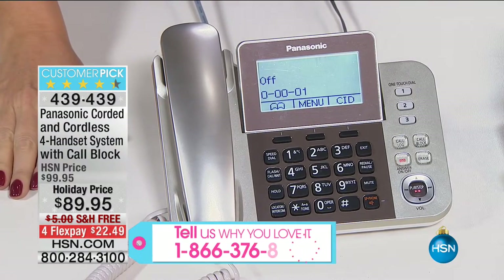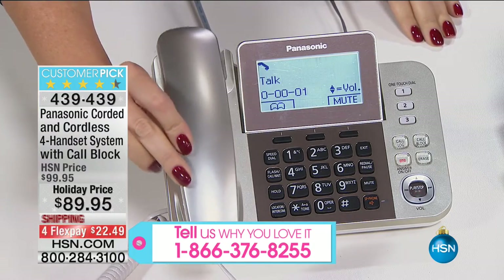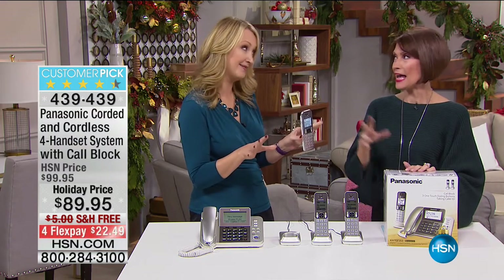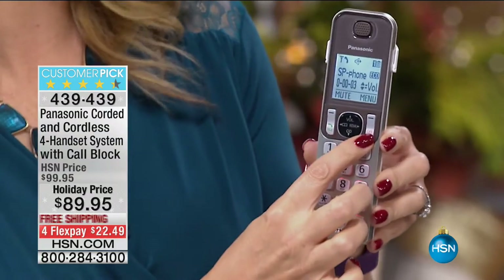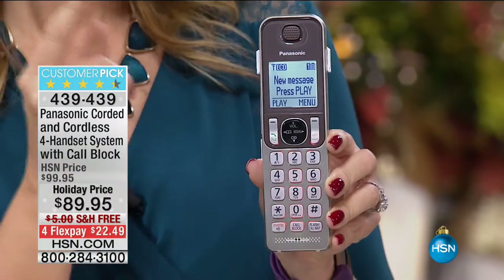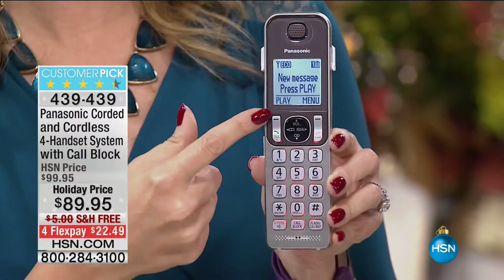Look how gorgeous it is — usually home phones are pretty industrial-looking, silver or gray, not decorator-friendly. This is a gorgeous champagne gold, so it's a pretty set. You're getting four handsets with this system, so no matter where you are in your home you'll be able to reach one. It announces your calls — you don't even have to get up until you decide if you want to take it. With caller announcement, when you subscribe to caller ID service, it clearly announces exactly who's calling.